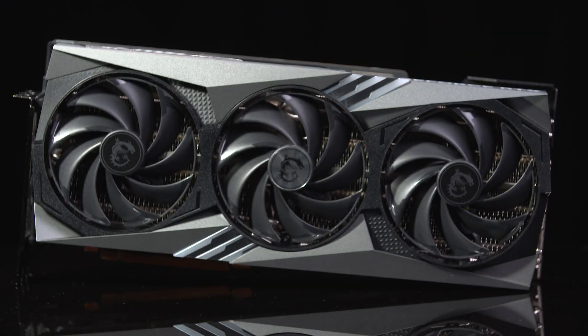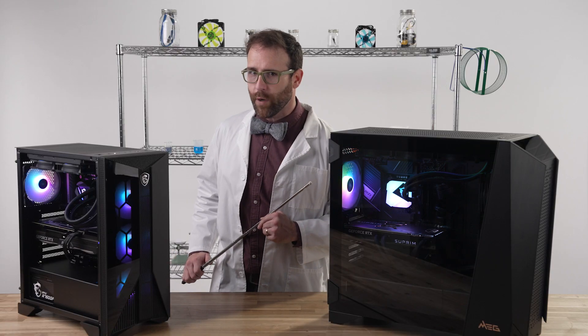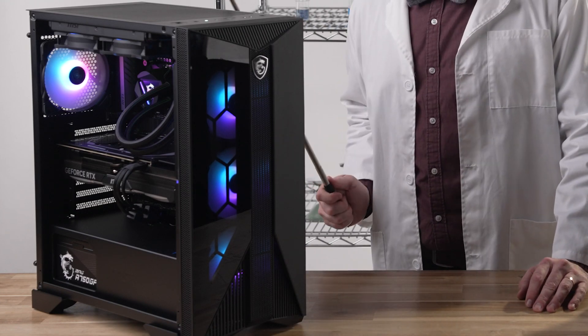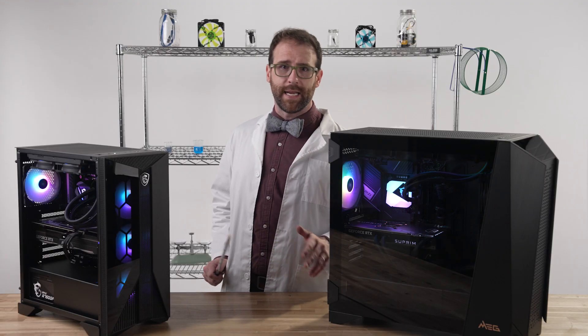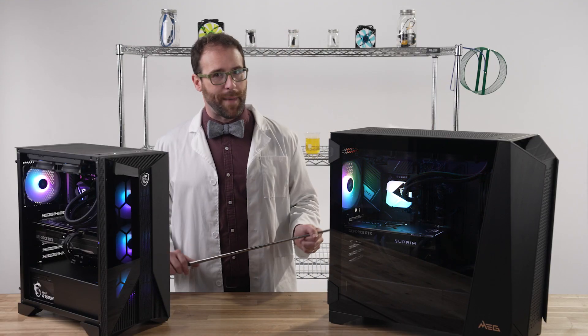The 4090 is, of course, the most powerful commercially available graphics card around, and promises gamers 4K resolution at excessively fast frame rates. Over here, the Aegis comes with an NVIDIA RTX 4080 graphics card — still very powerful, built for AAA titles in 4K, with DLSS 3 helping your frame rates at max settings.